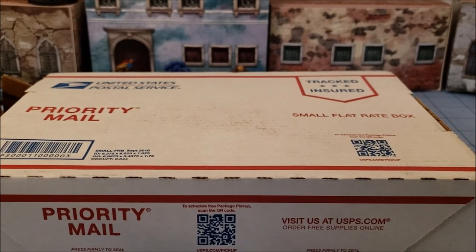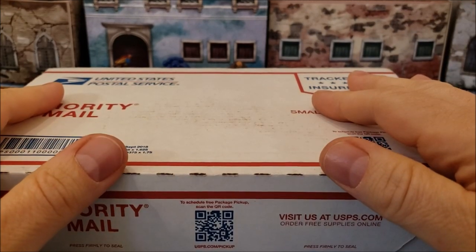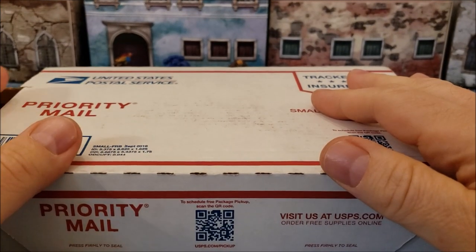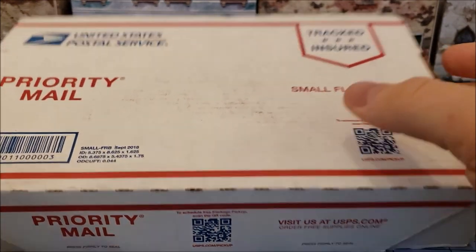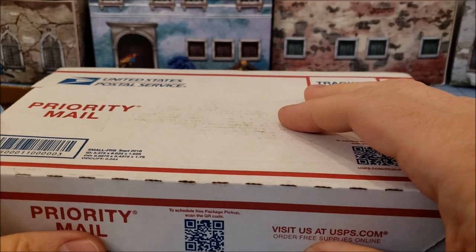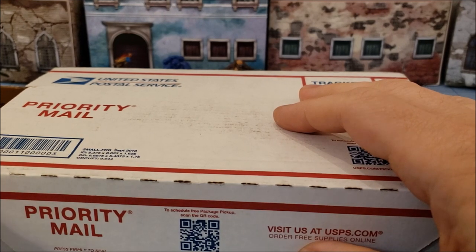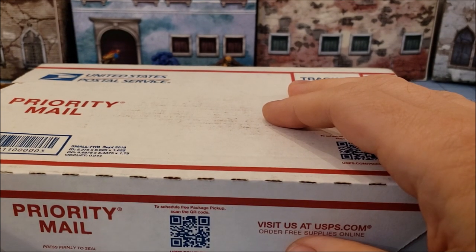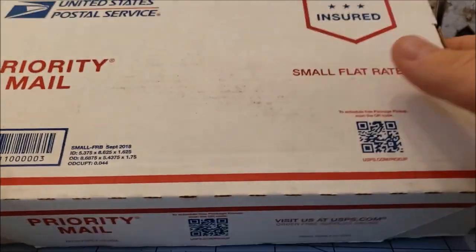Hey everybody, Hilary Tamerline doing the usual Obscurities in Miniature, and today we have a priority mailbox and a special guest. I am joined today by my brother Barzam. So we both got stuff from Paymaster Games, who have been steadily plugging away doing their Going Native game, which is a small-scale skirmish game with various indigenous and native as well as mythological cultural stuff from across the world.